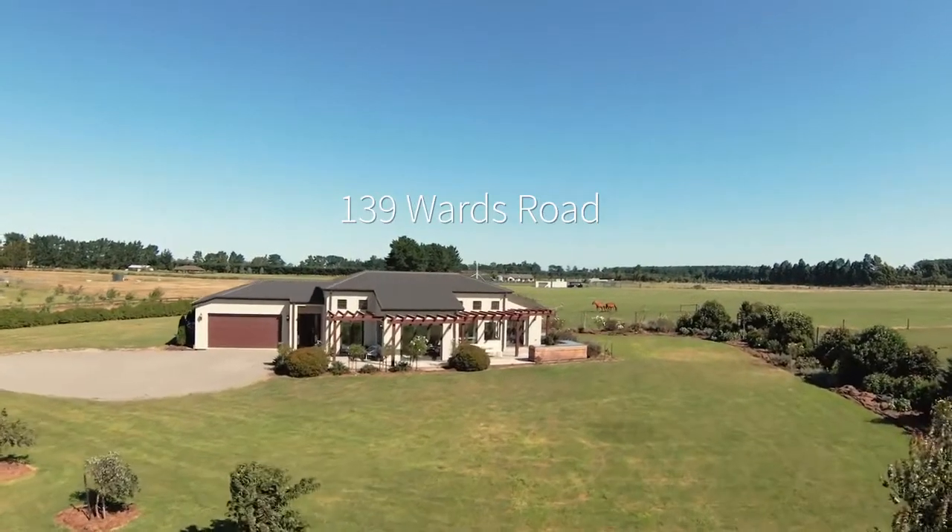Designed to optimise privacy and the picturesque countryside setting, this lifestyle property balances peaceful seclusion with undeniable convenience on the fringe of central Rolleston. I'm Aaron Pero and welcome to 139 Wards Road.